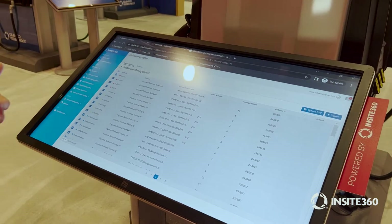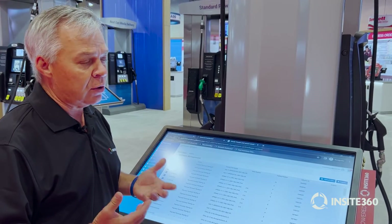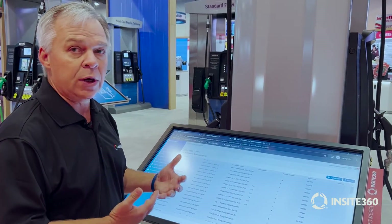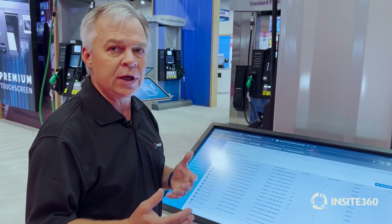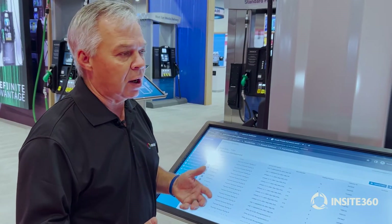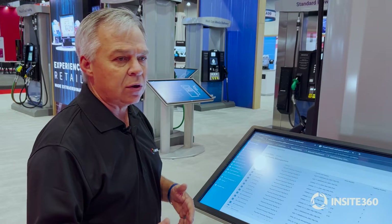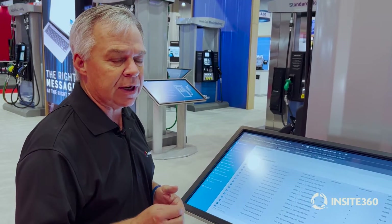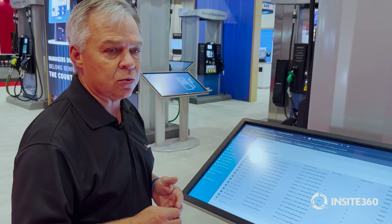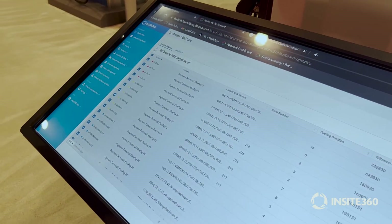A lot of times it's the download that may fail, so you can do the download one day or one night, verify any issues, get all the downloads done the following day, clean it up, and then do the installs all at night when it's down or when it's low traffic time. You can schedule them by fueling positions, by site — all kinds of flexibility so that it meets your business needs and allows your sites to run with the least amount of interruption to your daily management.